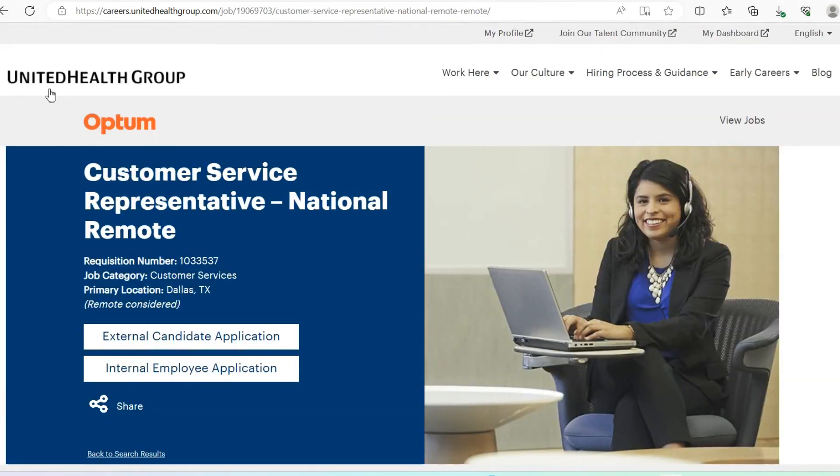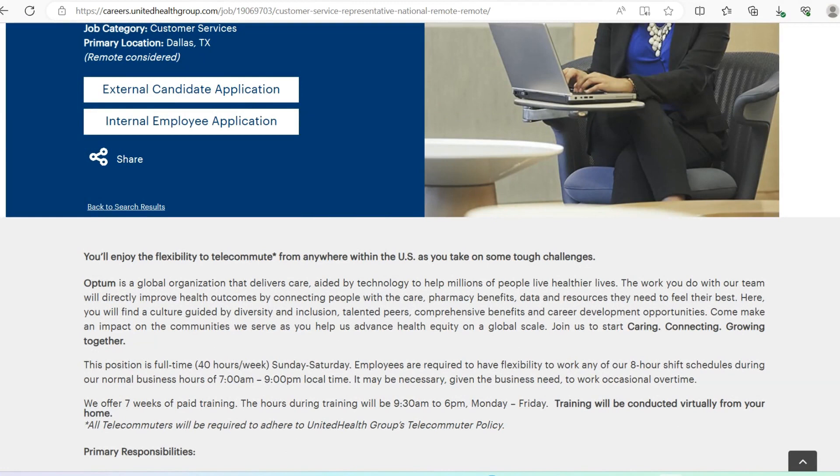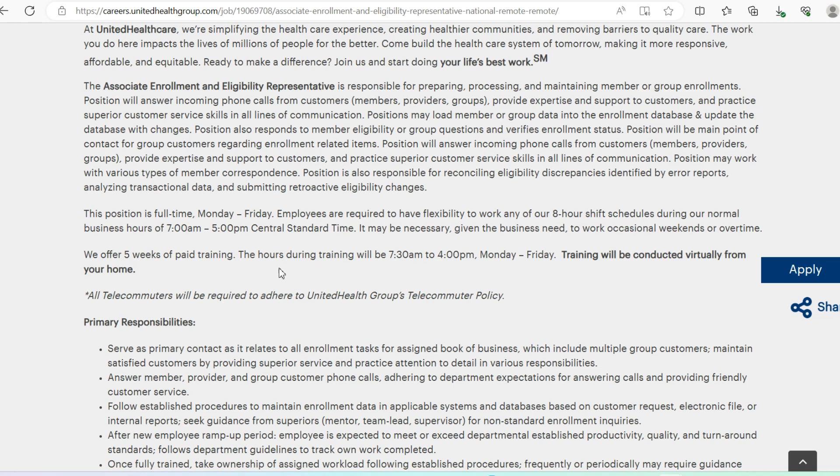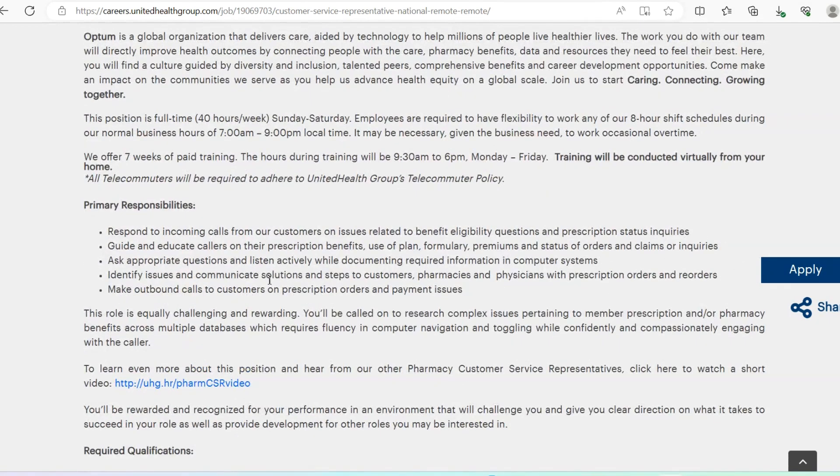The next opportunity is with Optum: Customer Service Representative, National Remote. Very similar to the first role. Training will be provided and conducted virtually from your home — this one is seven weeks of paid training. The hours are 9:30 a.m. to 6 p.m. Monday through Friday, full time at 40 hours per week. Employees are required to be flexible to work any eight-hour shift during normal business hours of 7 a.m. to 9 p.m. local time.